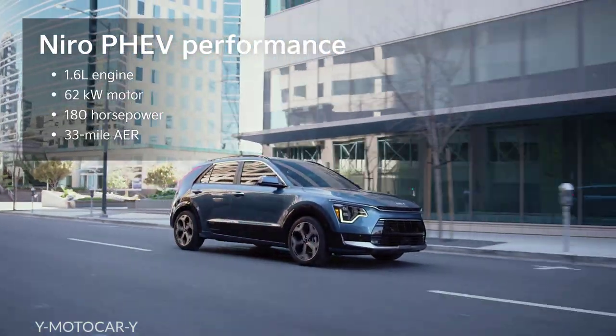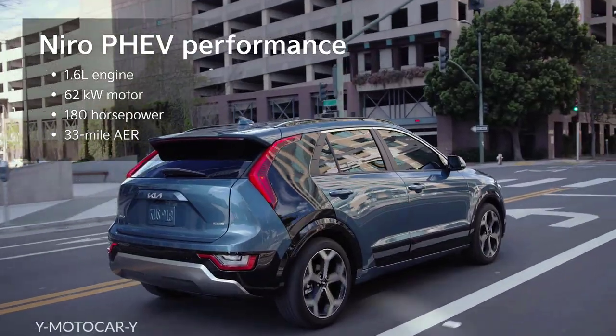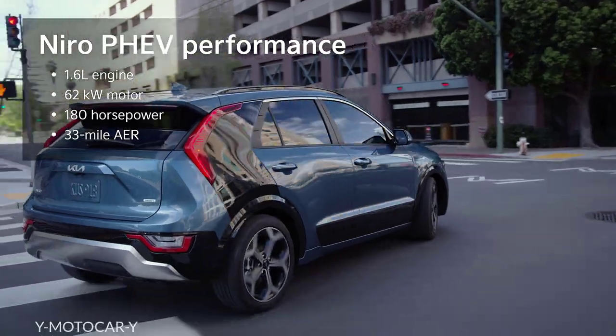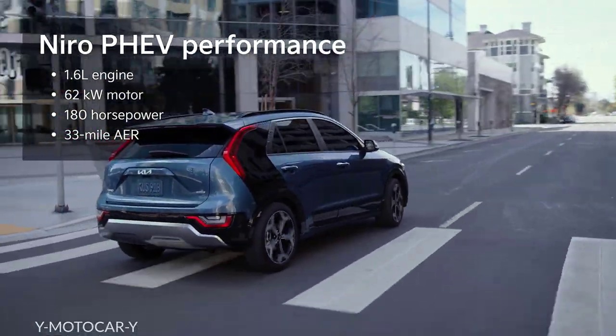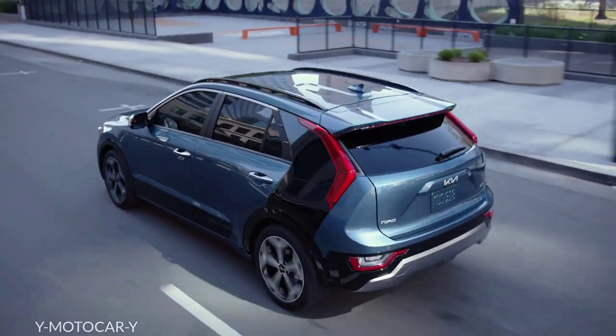The Kia Niro Plug-In Hybrid pairs a 1.6-liter engine with a 62 kilowatt electric motor, delivering 180 horsepower and 33 miles of all-electric range. That's a 25% improvement over the previous model.